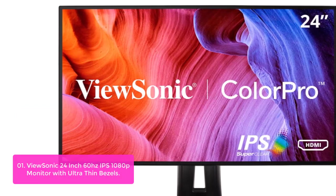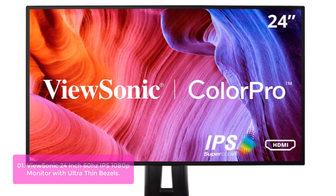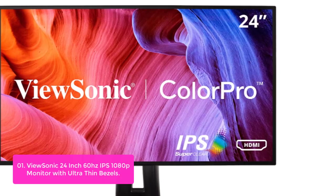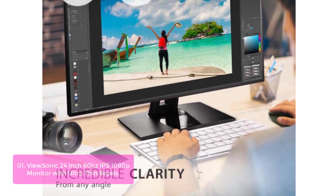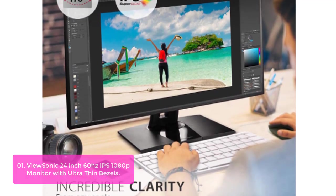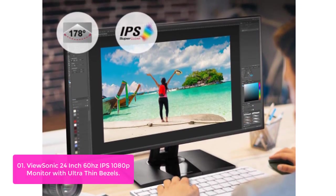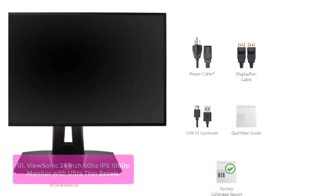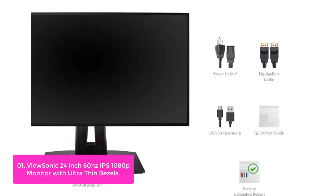List number 1: the ViewSonic 24-inch IPS monitor with ultra-thin bezels. The ViewSonic 24-inch IPS monitor with ultra-thin bezels delivers impressive color accuracy, advanced ergonomics, and flicker-free technology to create a powerful center for your home or office. Its advanced ergonomics and ultra-portable design make it great for multi-purpose applications, so you can view your screen from multiple angles and distances.